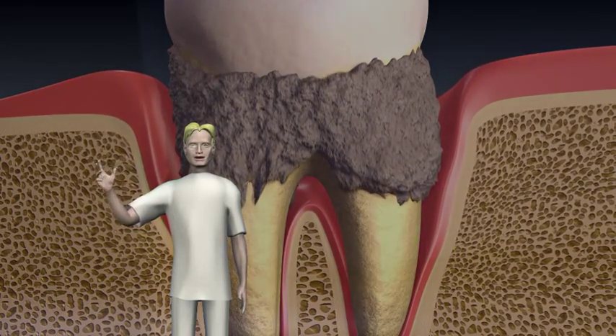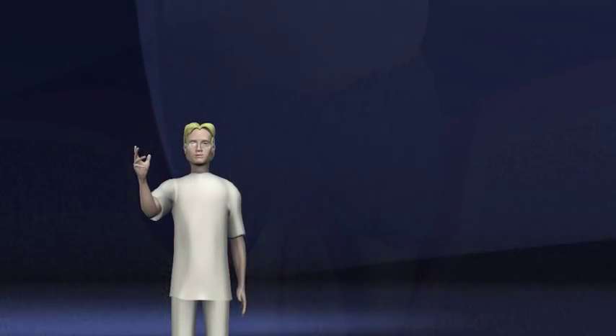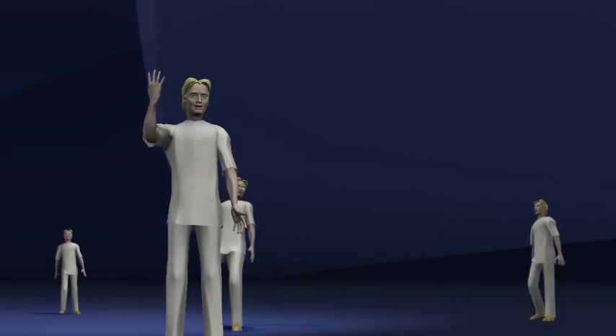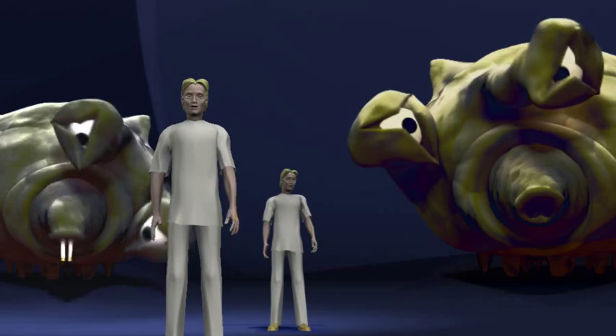Periodontal disease is a progressive disease that can be controlled but not completely cured once bone loss has occurred. Three out of four people over the age of 35 have some form of periodontal disease.